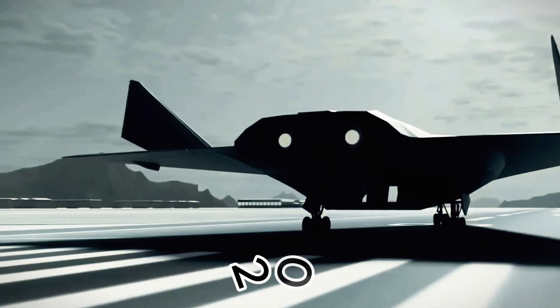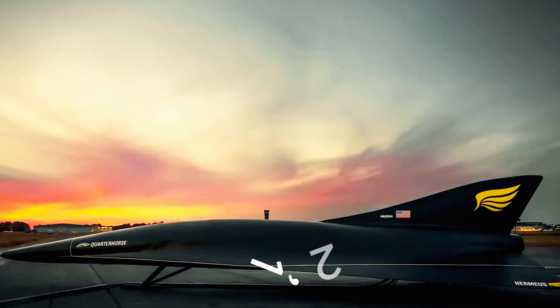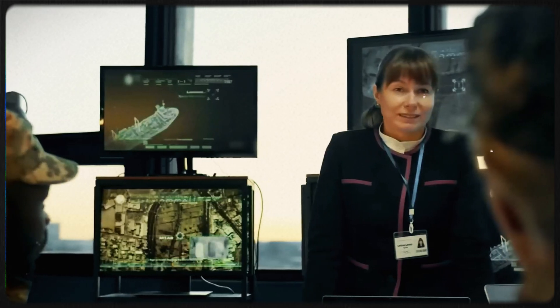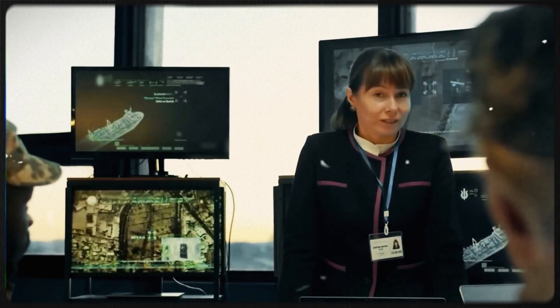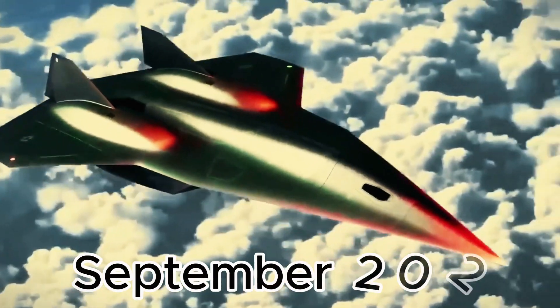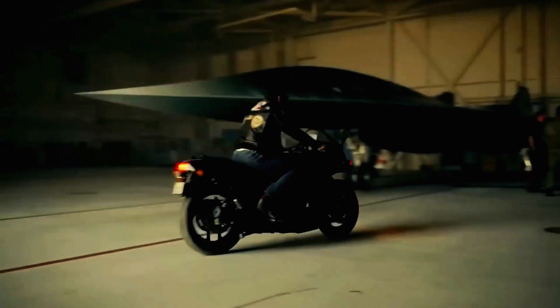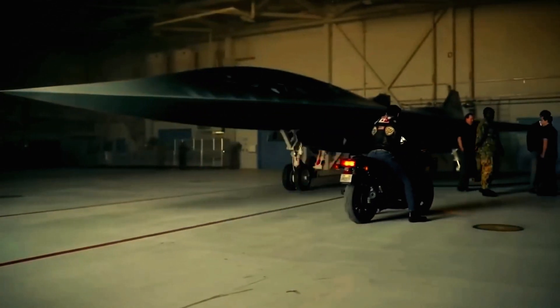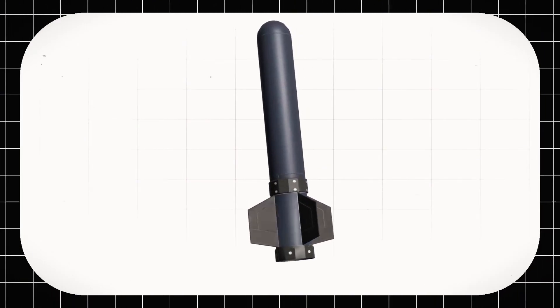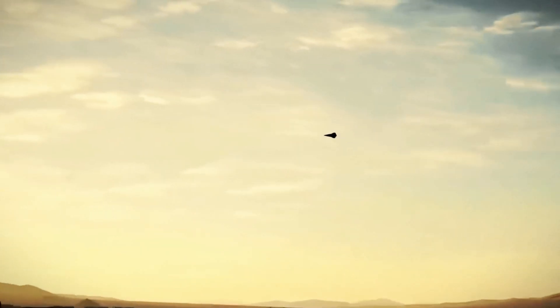The Kinzhal missile, one of six hypersonic weapons announced by President Putin in 2018, boasts speeds of Mach 10 and a range of 1,243 miles. Its ability to evade air defenses makes it one of the fastest and most formidable missiles in the world. In September 2023, it was revealed that Russia had successfully launched the Kinzhal from a Su-34 aircraft during a military operation in Ukraine, though the exact number of missiles in Russia's arsenal remains undisclosed.